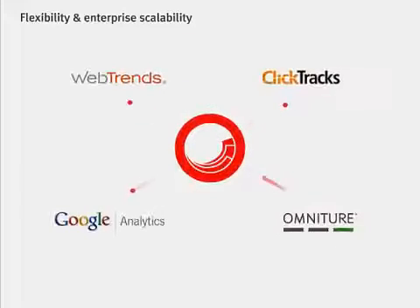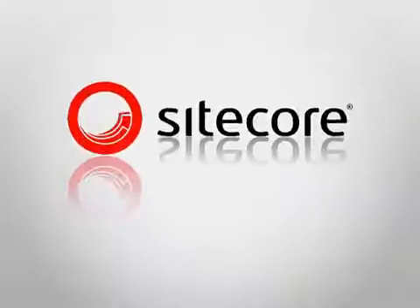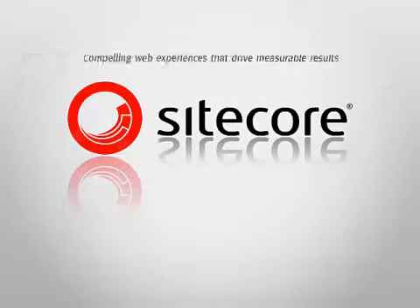Finally, our built-in analytics tools and easy integration with third-party analytics and testing platforms help you monitor and analyze website performance, so you can take informed actions to consistently improve results. All of this creates what really matters — compelling web experiences that drive measurable results.